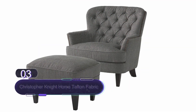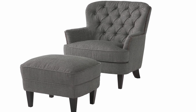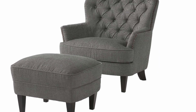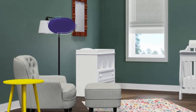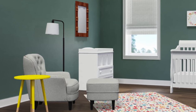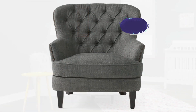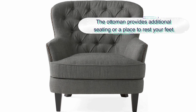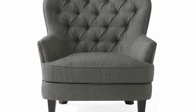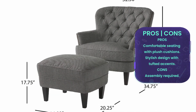Number three: Christopher Knight Home Tafton Fabric Club Chair and Ottoman. This stylish and comfortable set is a great addition to any living room or den. The set includes one club chair and one ottoman, both made with a sturdy wooden frame and upholstered in a soft gray fabric. The chair features a high backrest and plush cushions for maximum comfort, while the ottoman is perfect for resting your feet or as an extra seat. Assembly is required for this set.